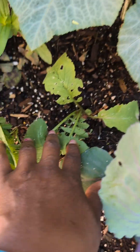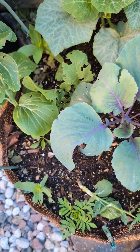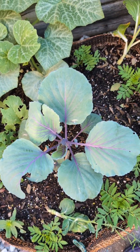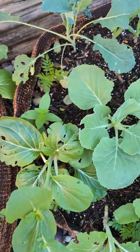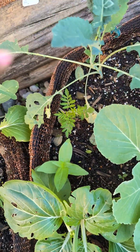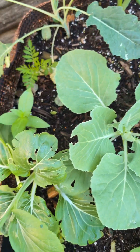I also had radish in this bed — I think I'm gonna let these radish go to seed because I already harvested as much as I want. In the bed beside this one, we have dinosaur kale growing — not doing so well but I'm watching it.